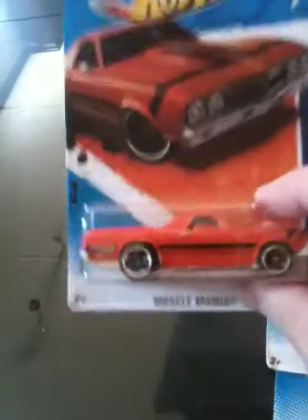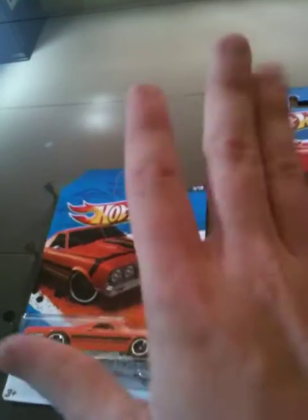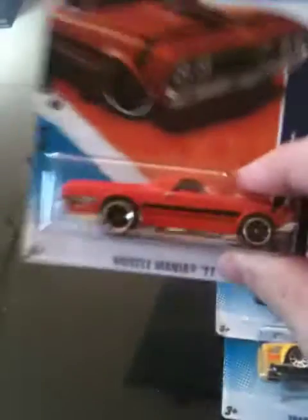She went to Walmart and she found 10 of the Redline tires. And I haven't found those. So if you're watching this, Fat's Toys, I hate you and I'm super jealous — I don't really hate you. Really cool finds. I really enjoyed watching that. Thanks for letting me know. I will be looking for that diligently, and hopefully I'll get them soon.